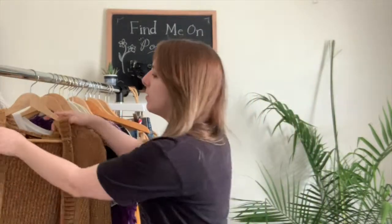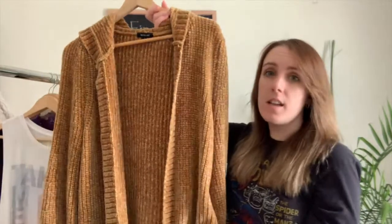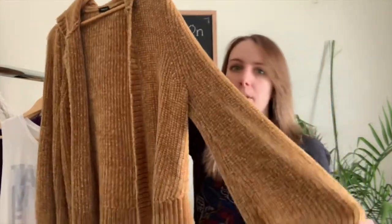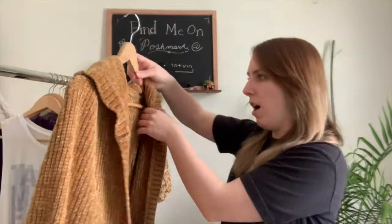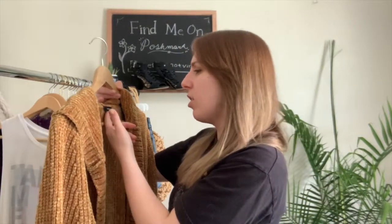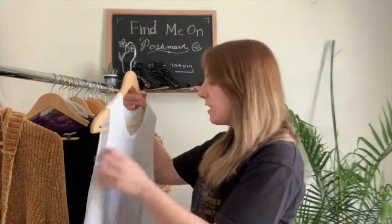I'm going to get right into it. Starting with this beautiful marigold colored cardigan — it's super soft, not like Chantelle fabric, and it has these cute balloon sleeves. It's really cute on; I would have kept it if I looked good in warm tones, but I don't. It's a tall size and the brand is called Verve on Me, size large.